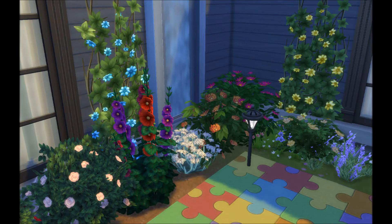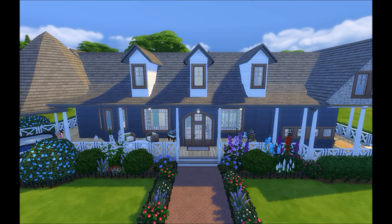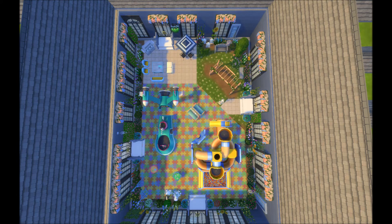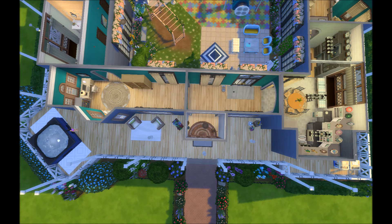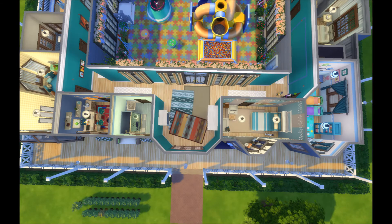I hope you guys like this house — I had a ton of fun building it for Tatiana and the family. I'm going to put it up on the gallery right after this video goes up instead of waiting, because I know some of you really like the house and would love to use it. I'm also going to show you some screenshots of the layout. If you liked it, please leave a thumbs up!